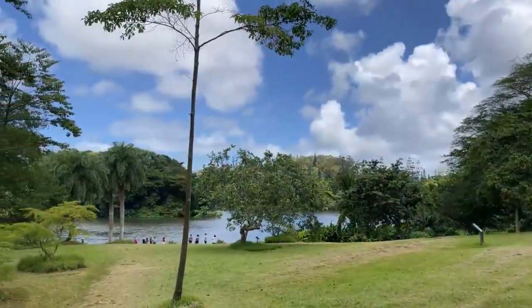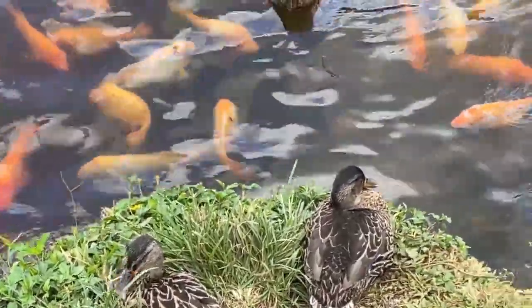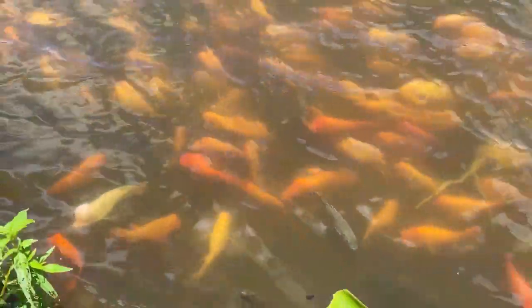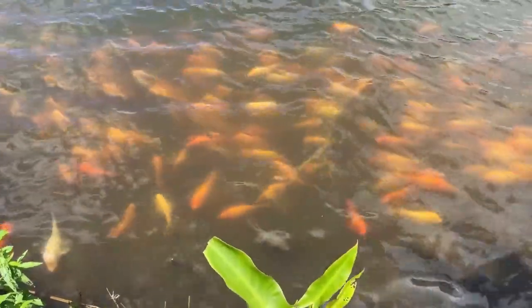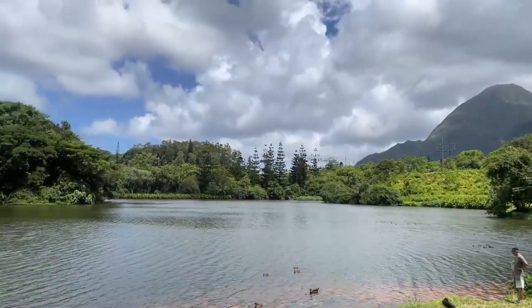We finally got to the lake and were delighted to see ducks and so many fish — hundreds and hundreds of these orange fish. Are they koi? Giant goldfish? Are koi just giant goldfish? I don't know. There was a huge school of them right along the bank. Look for the orange line in the water — that's how thick they were.